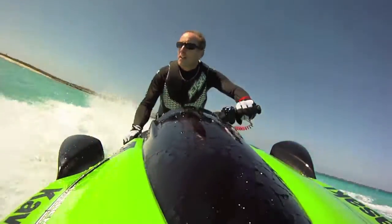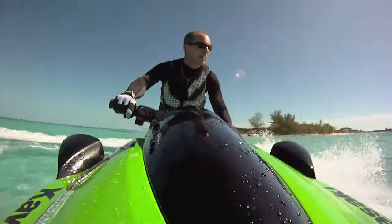The Ultra series, however, isn't just about performance. Kawasaki's Croft Long walks us through some of the boat's additional features and improvements.